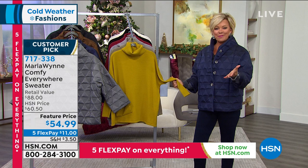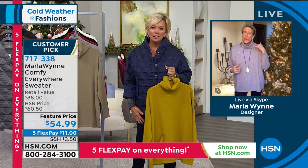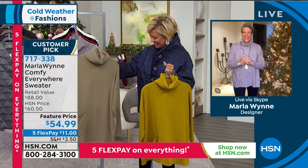She is joining us right now on Skype from Colorado today. Good to see you, Marla. I miss you — this has got to end soon. We need a private Zoom, girlfriend. So Marla, this sweater — I love it. Look at the pocket. It's just the cutest thing ever.